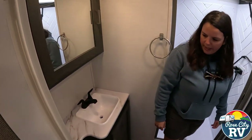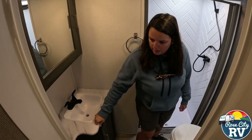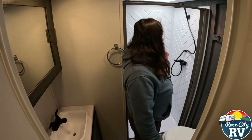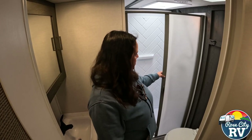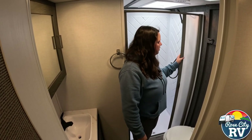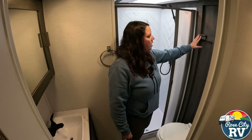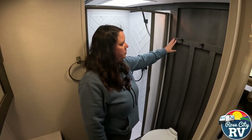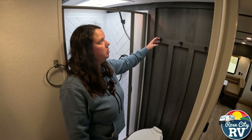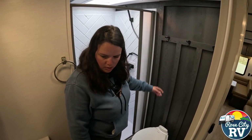In the bathroom, another one-piece countertop, which we like, and a nice big shower — that's a bonus for fifth wheels, especially a 30-foot one. They spaced it out with some bars and added hooks so you can hang towels or clothes, giving it a residential look and feel.